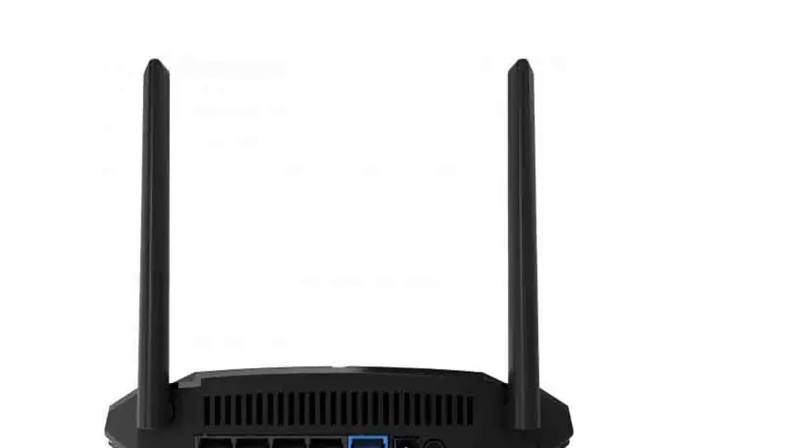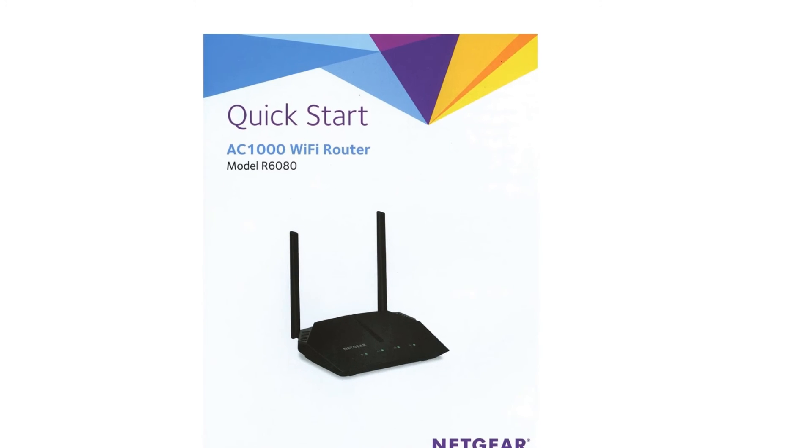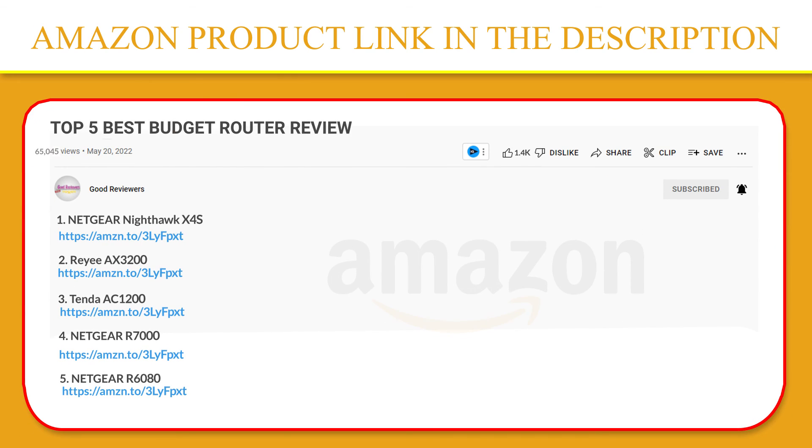Four ethernet ports deliver fast internet connections to your computer, game console, and more. If you like this product, please click the link in the video description for a better price and original product.